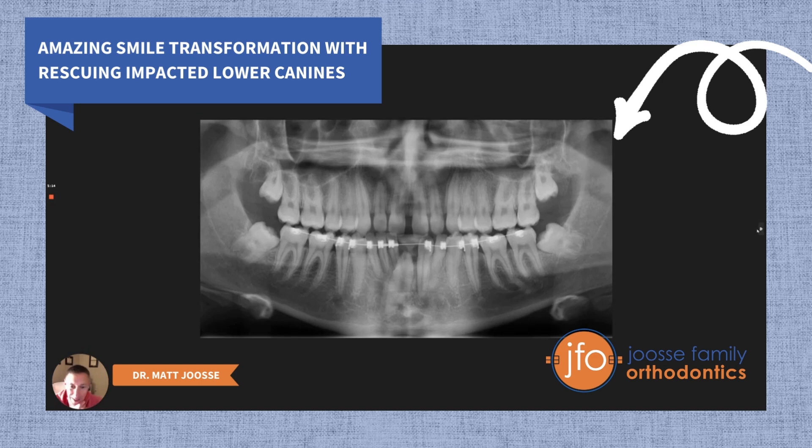So this is us 20 months into treatment. Once we made space in the lower anterior, number 22 actually came in on its own — it erupted spontaneously. We were able to put a bracket on it and begin to bring the tooth in. I'm also creating space now for number 27, but number 27 didn't seem to be making the same kind of progress that 22 was, probably because we didn't start Luca's treatment until he was already 14 or 15 years old, and we were likely losing eruption potential in these lower teeth.